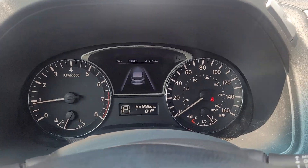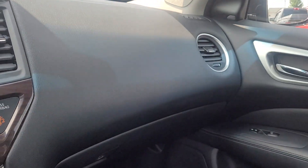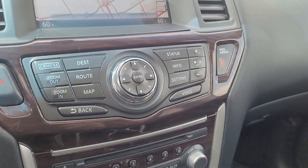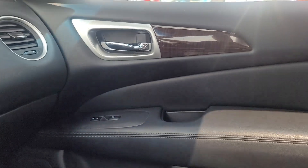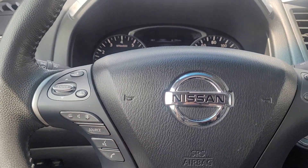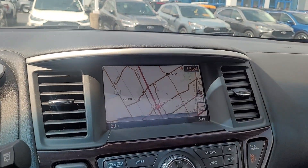No check engine lights. It's got one previous owner, no accidents — this thing is clean as can be. The customer who traded it in bought a brand new Explorer Limited. You can reach me directly at 614-502-7621. Thanks.